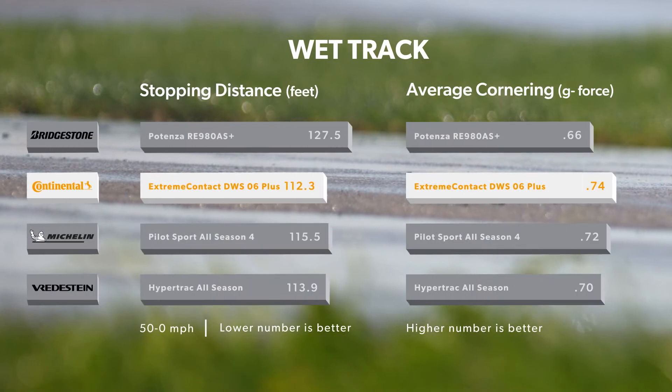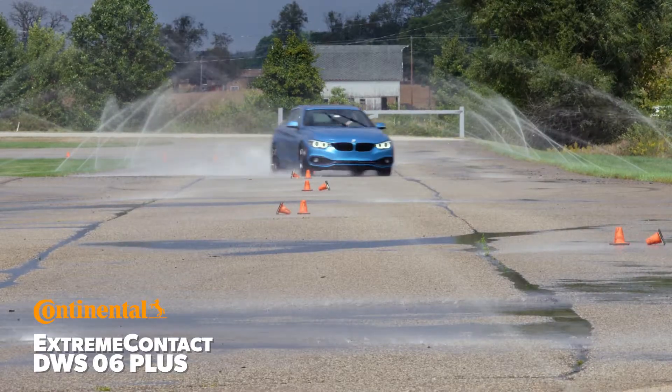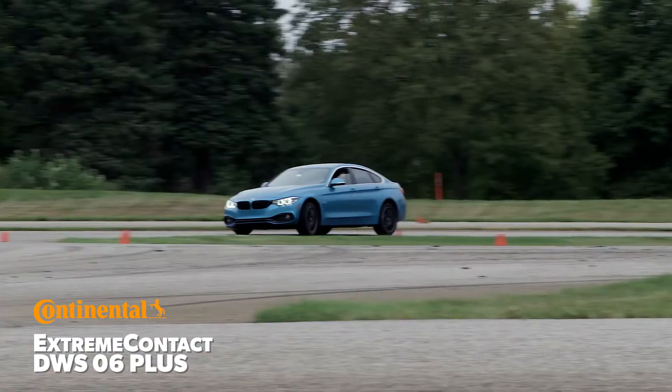In our wet testing, the tire set the shortest 50 to 0 mph braking distance and the highest lateral Gs, in addition to the fastest average lap times. It also delivered a satisfying, balanced performance that earned the highest subjective score from our drivers.